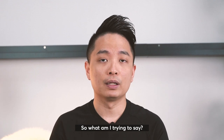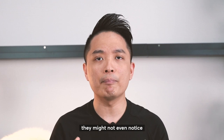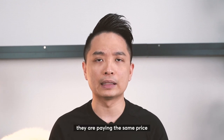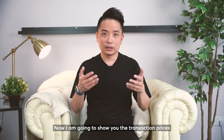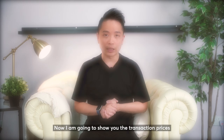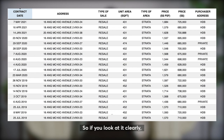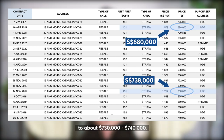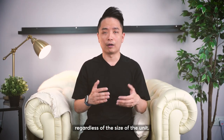What I'm trying to say is that buyers and tenants, when they look at your unit in future, might not even notice the difference in layout. They are paying the same price, the same quantum, for all the different layouts. Now let me show you the transaction prices of all the 1 bedroom units in Panorama. The prices are ranging from $680,000 to about $730,000–$740,000, regardless of the size of the unit.